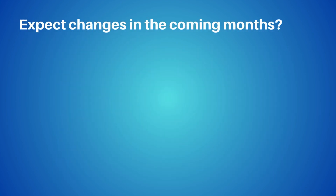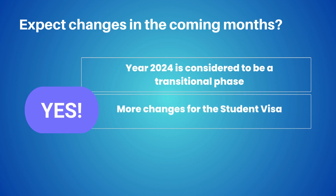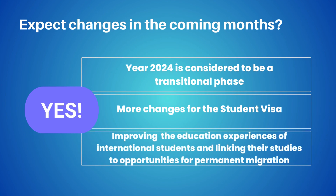Should you expect more changes in the coming months? Yes. The year 2024 is considered to be a transitional phase to a more sustainable migration system. Thus, we will see more changes especially for the student visa program. Furthermore, the government is dedicated to improving the education experiences of international students and linking their studies to opportunities for permanent migration.